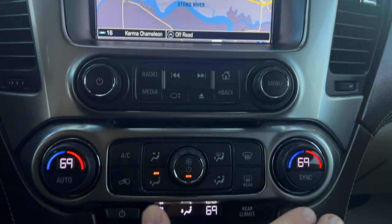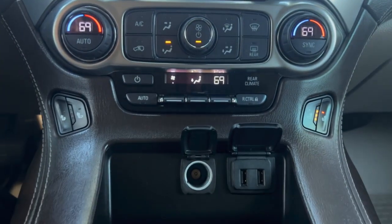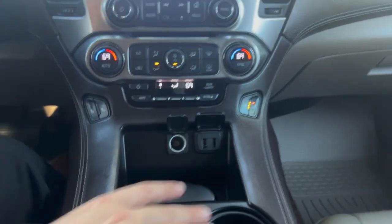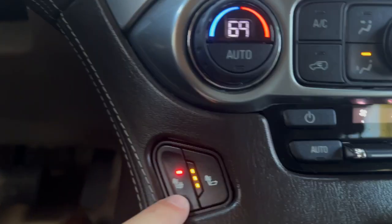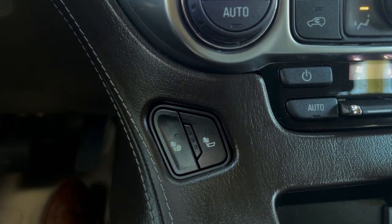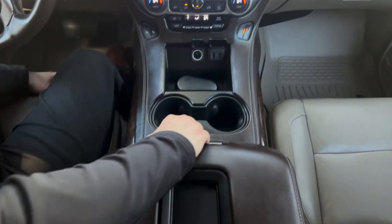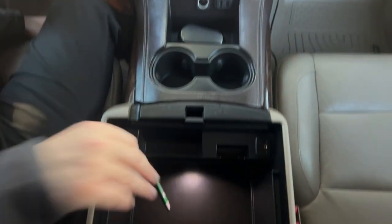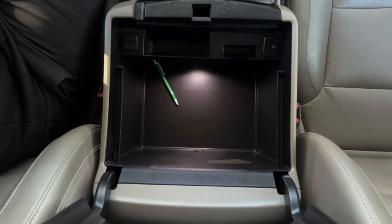Down here you have dual zone climate control and then you have your ports — cigarette lighter, two USB ports, two cup holders. You also have heated back and heated seat, for your back and for where you sit. Come up here you have a nice little area to put your phone, and then you have a massive storage compartment down here — I mean, you can pack a picnic in there.